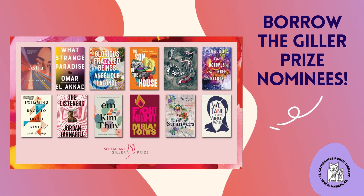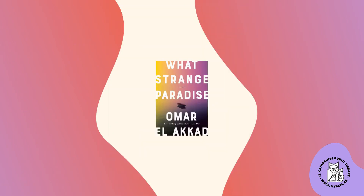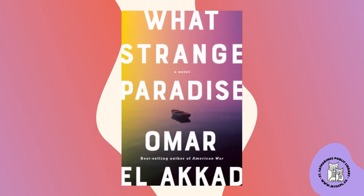The Scotiabank Giller Prize announced their long list of nominees. Place a hold in our catalog for items like Astra, the heart-wrenching story of a girl raised in a remote British Columbia commune, or What Strange Paradise, the moving drama of a nine-year-old Syrian refugee.